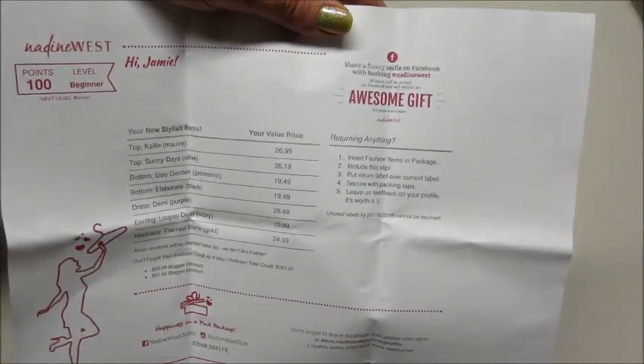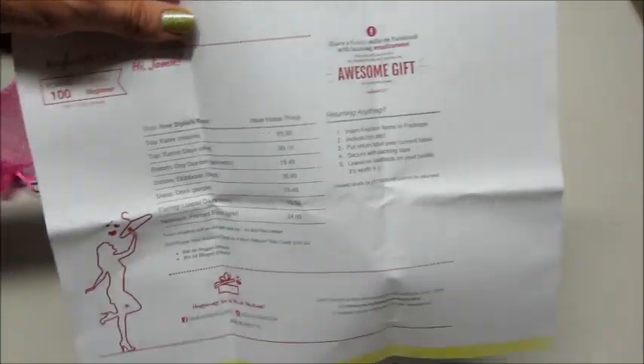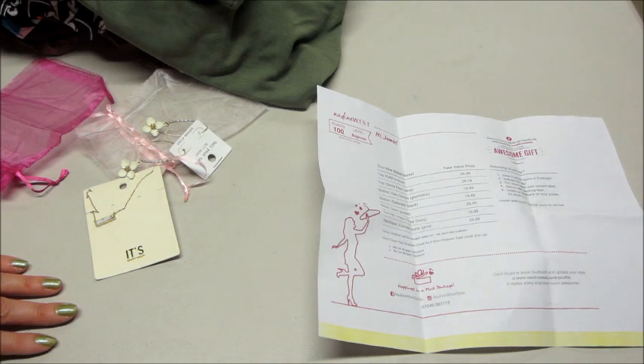So if you guys want to try them out, I do have a promo code — I think it gets you free shipping. I'll leave all that information below, and my playlist in case you want to see previous months. And as always, thank you so much for watching. Bye guys!